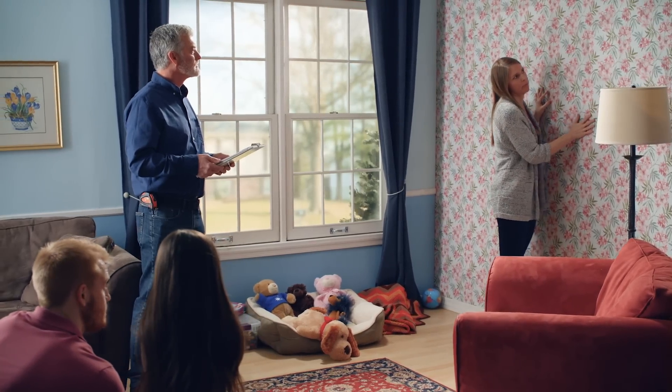We'd like you to strip off this wallpaper and resurface the walls beneath before repainting. I have to ask, when was this house built? 1968, we think.